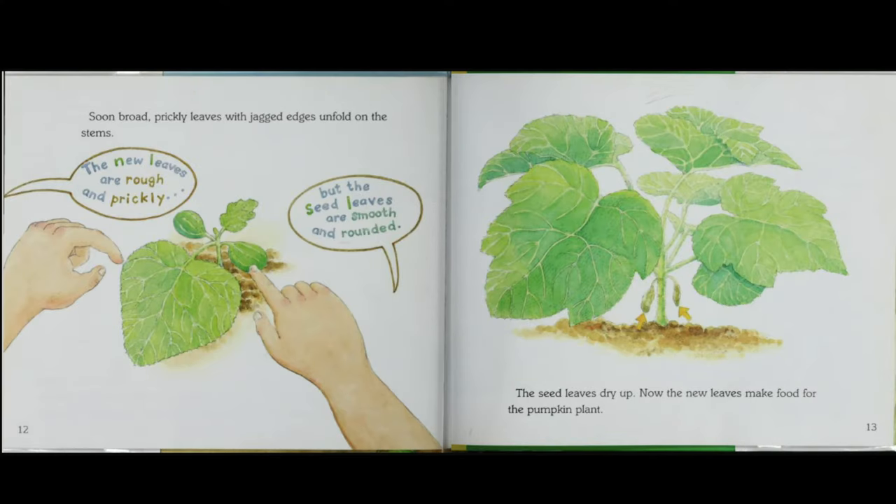Soon, broad, prickly leaves with jagged edges unfold on the stems. The new leaves are rough and prickly, but the seed leaves are smooth and rounded. The seed leaves dry up. Now, the new leaves make food for the pumpkin plant.